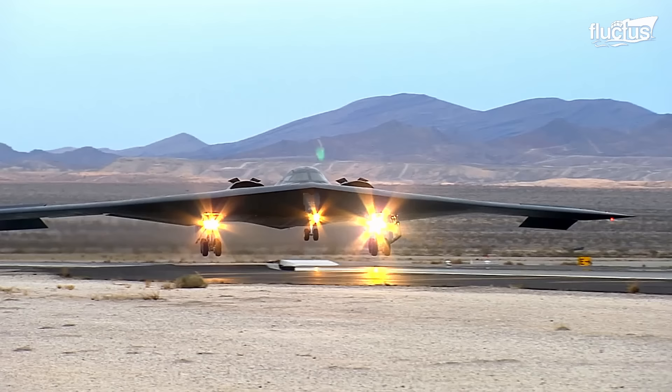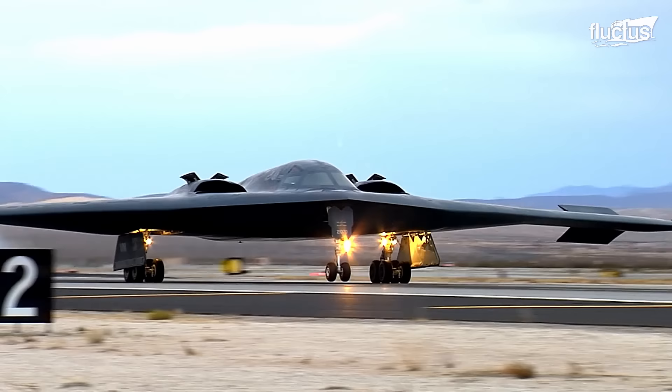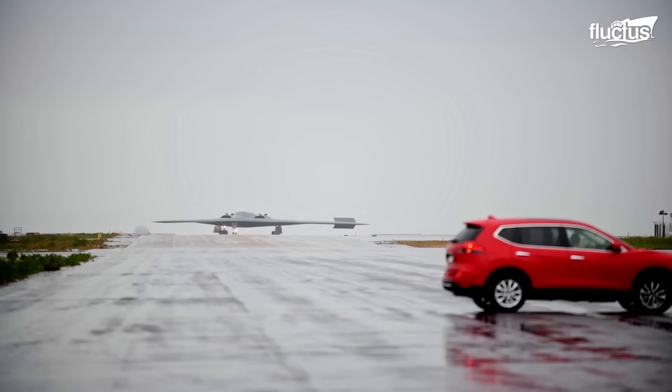The B-2 has been a key factor for the U.S. Air Force in several wars. However, it will soon be replaced by a much more enhanced bomber.